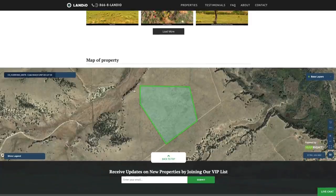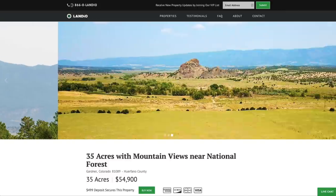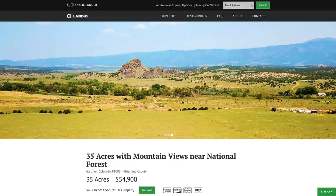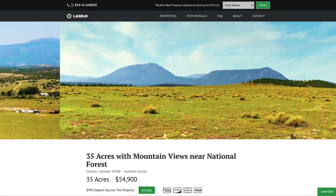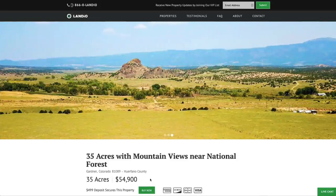At the bottom of the page we have an interactive map. At Landio, we work extremely hard to make it super easy for you to purchase land. To secure this property, go to our website landio.com, navigate to the property details page. You're going to see a green buy now button. We only have one of each property available and we sell on a first come, first served basis.